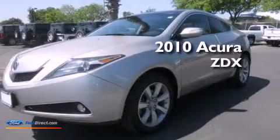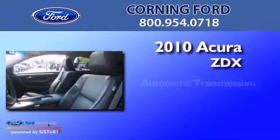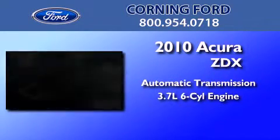This is a 2010 Acura ZDX. This crossover has an automatic transmission and a 3.7 liter V6.